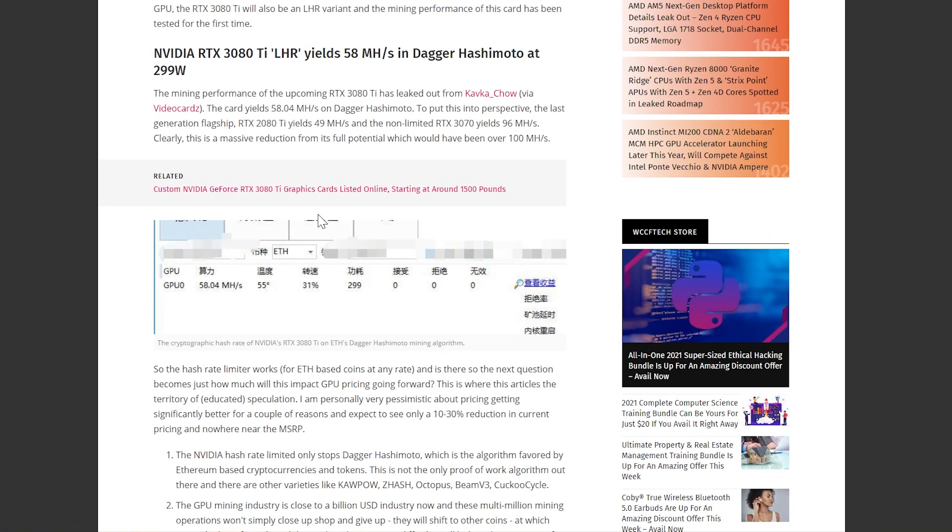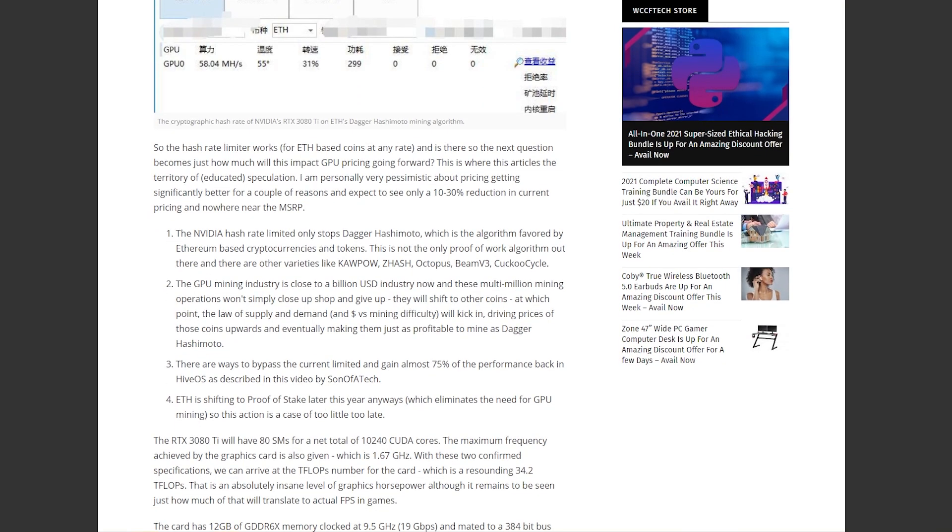Wait — who's getting 96 megahash per second out of a 3070? I think they meant 3080, because that doesn't make any sense. Regardless, this is clearly a massive reduction from its full potential, which would have been over 100 megahash per second. The hash rate limiter works for ETH-based coins.